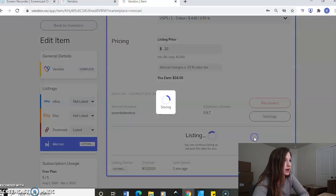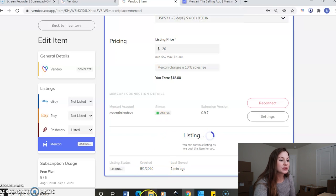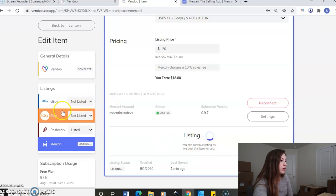We'll just go ahead and do that. It'll come up in another tab while it is listing. It usually takes a minute or two, but while you're doing it, it tells you down here you can continue listing while they post it. So I'm just going to go back over to eBay.